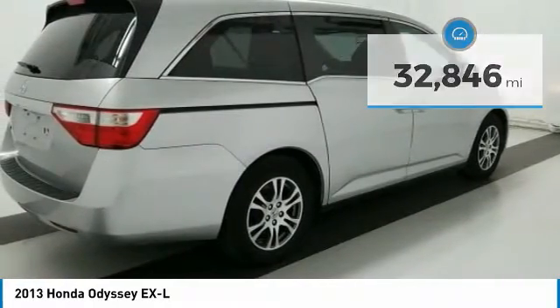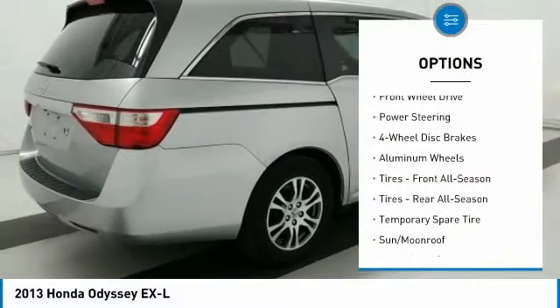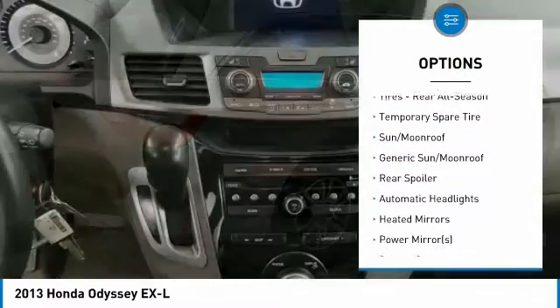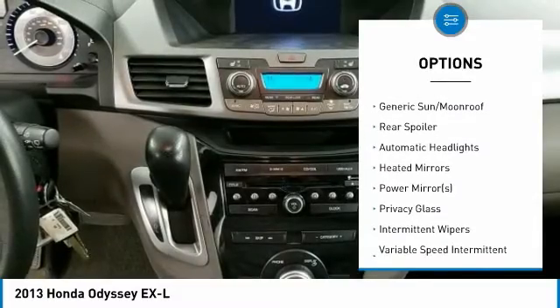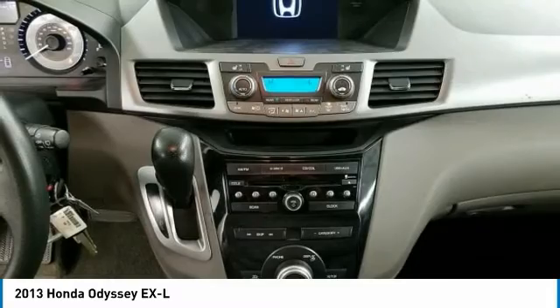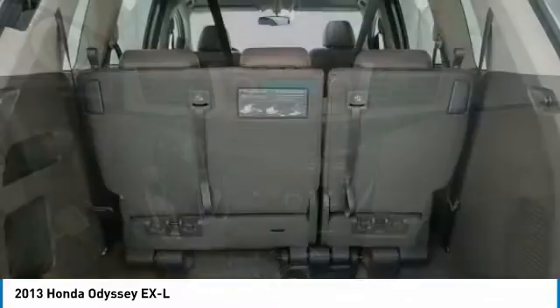Here are some of this vehicle's great options: stability control, keyless entry, power passenger seat, anti-lock braking system, steering wheel audio controls, traction control, backup camera, power lift gate, leather-wrapped steering wheel, and Bluetooth.